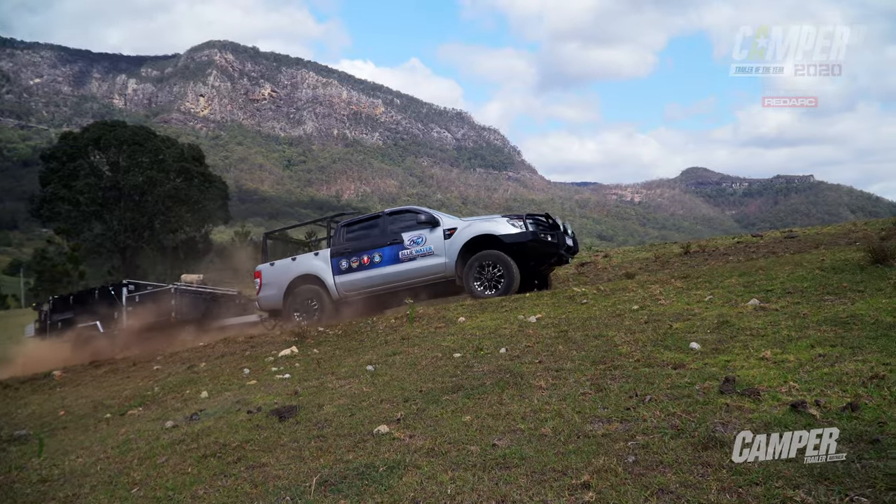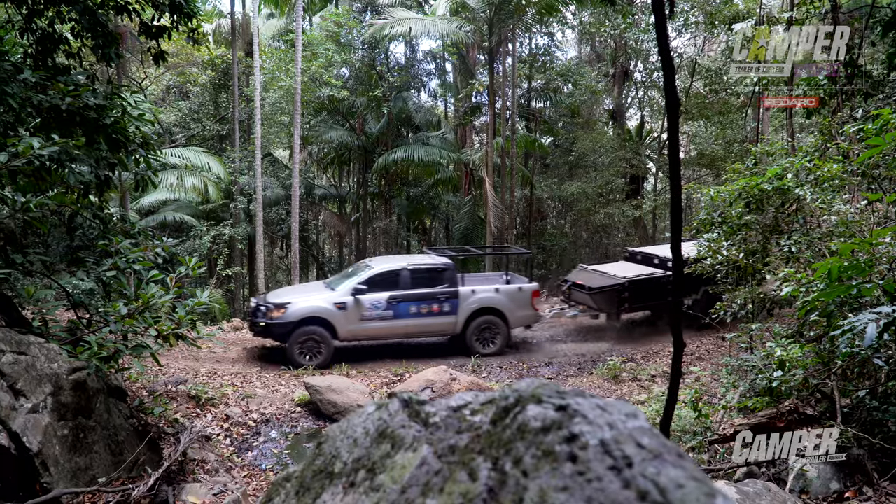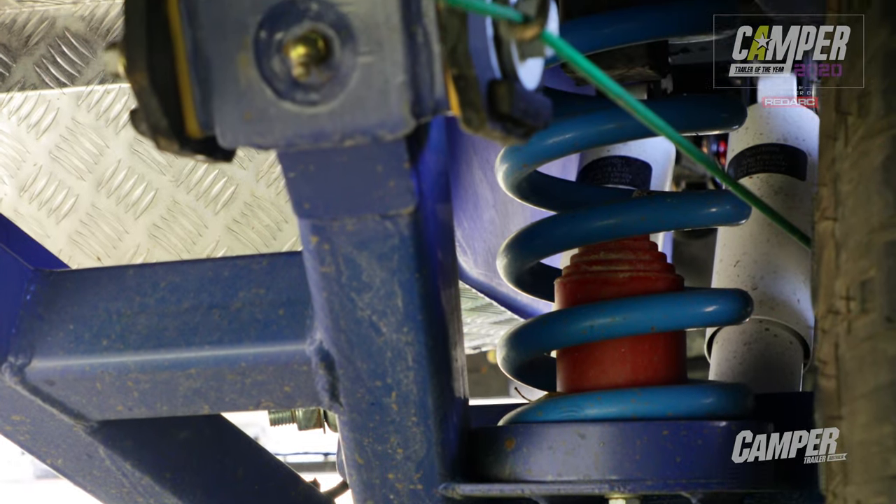What was it like on the tow ball, Tim? On the tow ball, 1,600 kilos tare, with a fair bit of gear in it, you've got a 600 kilo payload. The level springs are nice, and the twin RidePro shocks were a good touch.